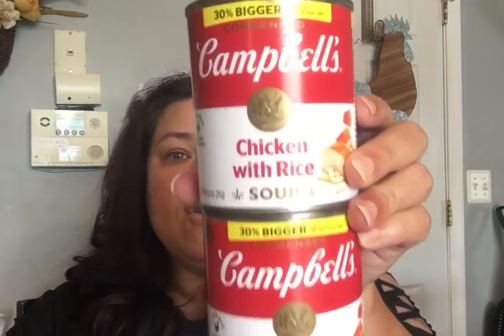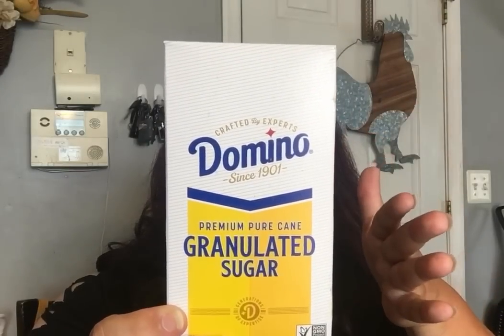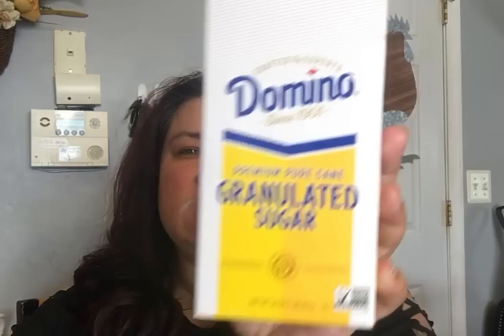I got two of the Campbell's Chicken with Rice Soup — these are 30% bigger. And I really like the best-by date: April 3rd, 2024. That's a really nice date to find for a soup, so I went ahead and got two of those. Then I picked up the Domino's Sugar. They had two different kinds — one in a plastic bag, but this one is 16 ounces, one pound. The other was only 15 or 14 ounces. So I went with the Domino's. For $1.25, that's not bad.